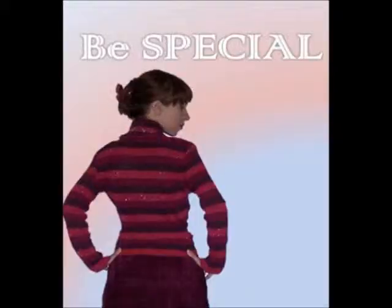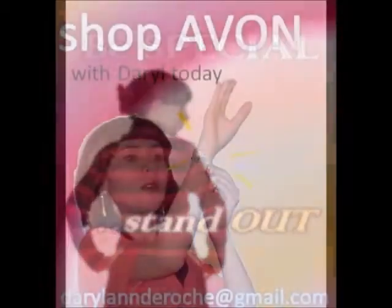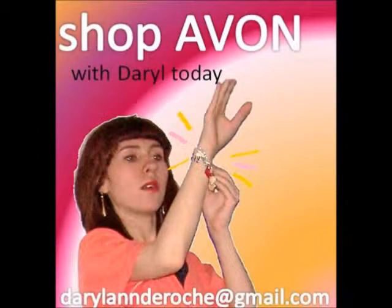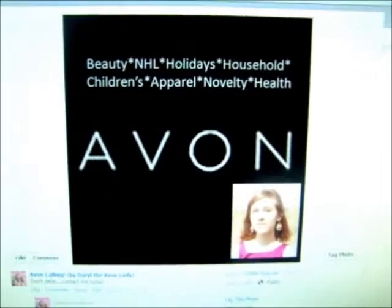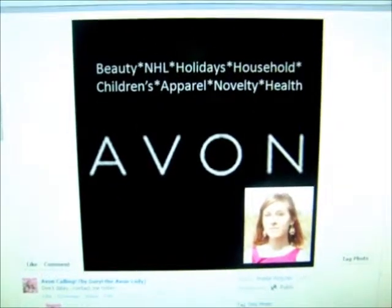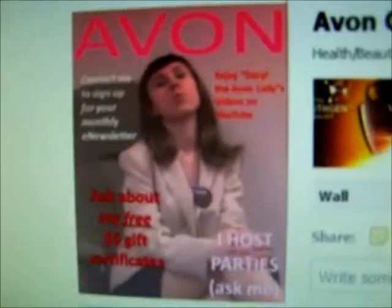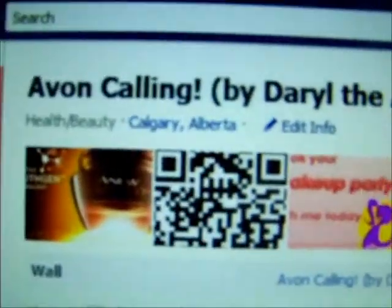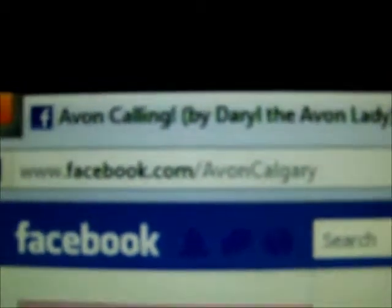Here we are, YouTube. Be special. Stand out. Shop Avon. You might remember back when my Avon page profile picture looked like this. The new profile picture looks like this. I changed the name to Avon Calling by Daryl the Avon Lady, because that's who I am. And you'll notice that the username is now Facebook.com slash Avon Calgary.